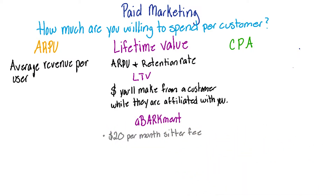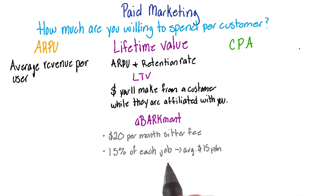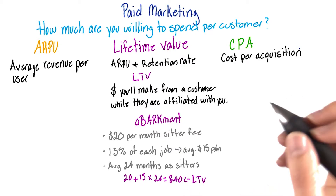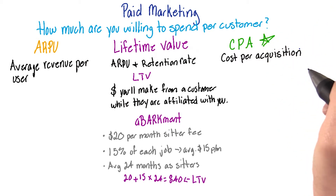Let's take Barkman for example. We charge $20 a month as a fee for sitters to be listed on our site. And every time they get a sitting job, we get 15% of what they're charging, which averages out to be around $15 per month. Most sitters stay with us for about 24 months, making their lifetime value $840.